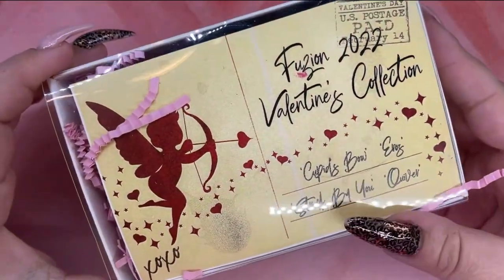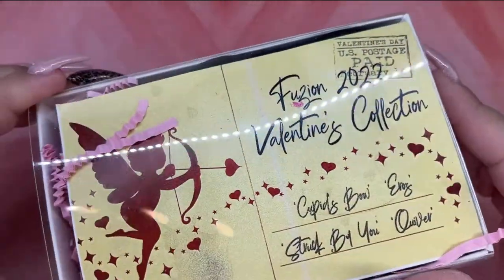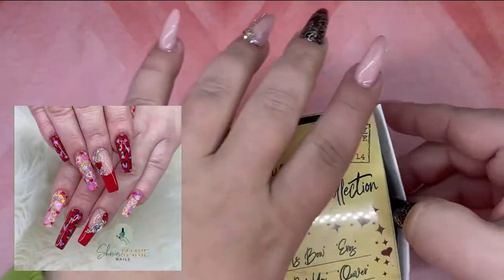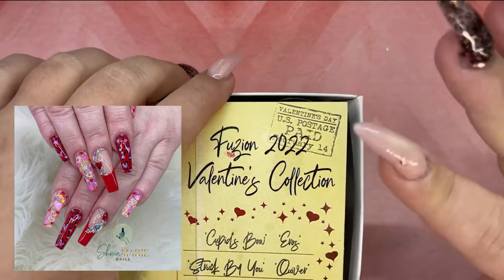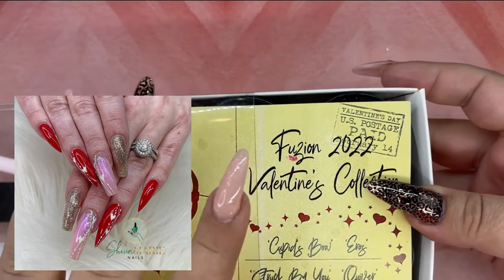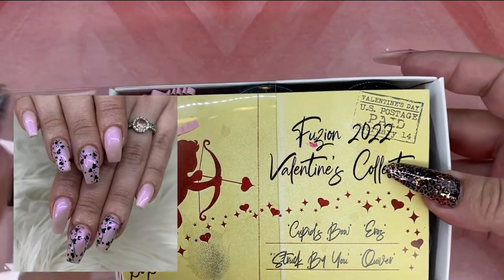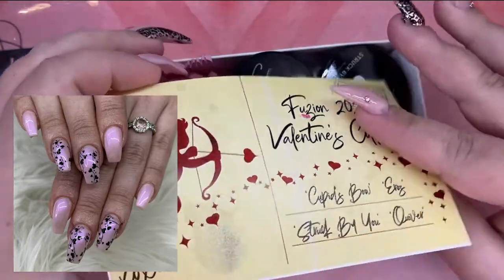Now moving into some funner items. I purchased the Valentine's collection from Fusion. You guys, I have gotten so much use out of this collection. In all the years of doing nails, I think I've gotten more use out of this four-color collection than any other collection, whether it was Fusion, Light Elegance, or Magic Gel. This collection I have gotten the most use out of.